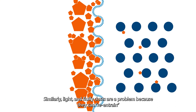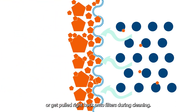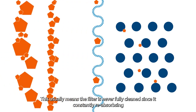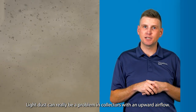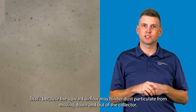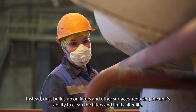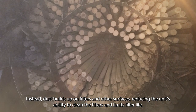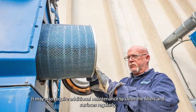Light and fluffy dusts are a problem because they can often re-entrain, or get pulled right back onto the filters during cleaning. This usually means the filter is never fully cleaned since it's constantly reabsorbing the dust that was just cleaned. Light dust can really be a problem in collectors with an upward airflow, because the upward airflow may hinder dust particulate from moving down and out of the collector. Instead, dust builds up on the filters and other surfaces, reducing the unit's ability to clean the filters and limiting filter life. It may also require additional maintenance to clean the filters and surfaces regularly.